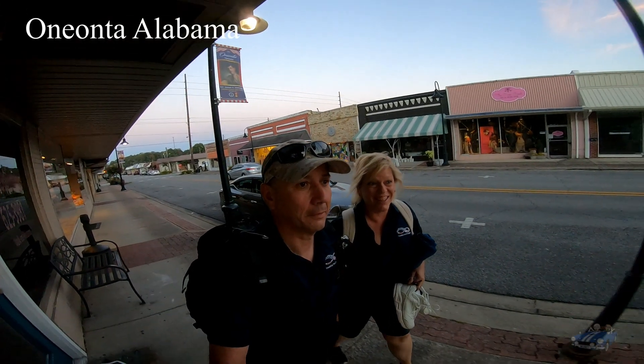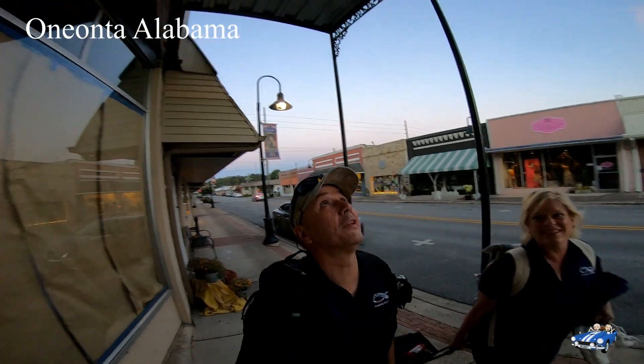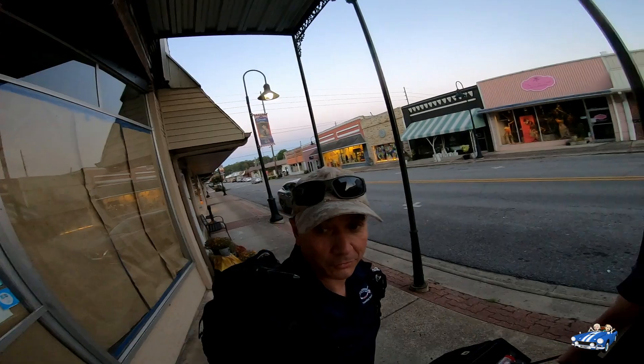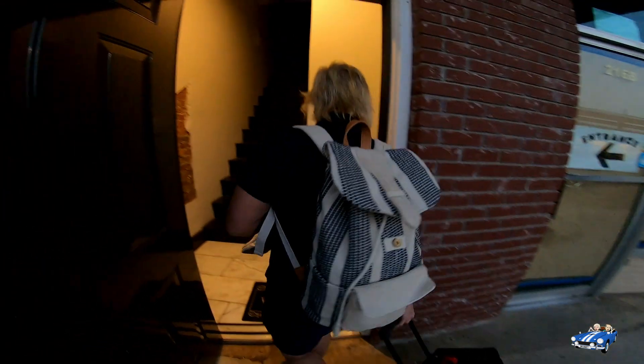We have arrived in Annada to an Airbnb. We are staying upstairs here, not exactly sure where we're at right here. We got a code on the door and here we are.